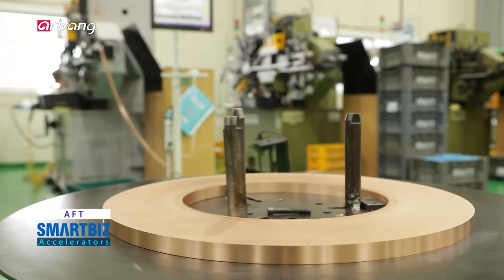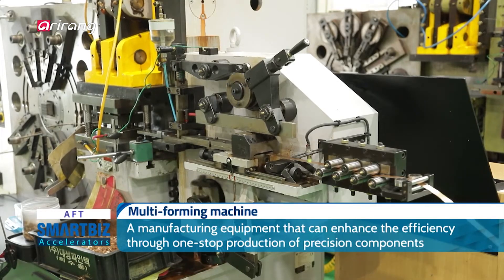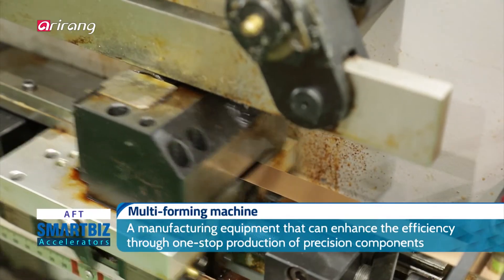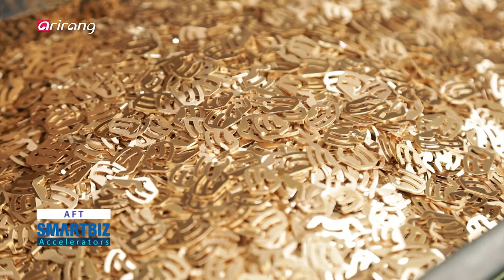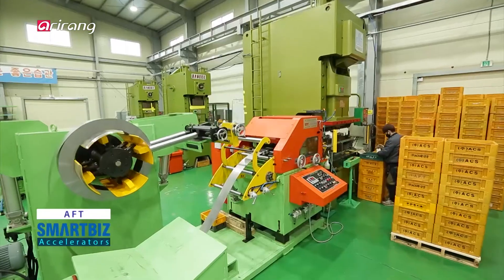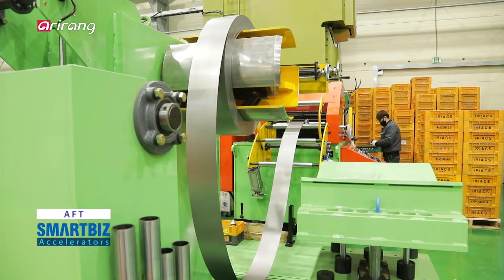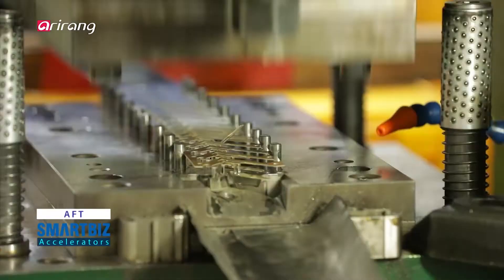The multi-forming machine is one of the cutting-edge manufacturing facilities that can produce precision parts. As the products are manufactured based on a completely automated system, finished products can be made by simply supplying the raw materials. Therefore, it is more convenient for workers to manage a lot of different manufacturing devices.